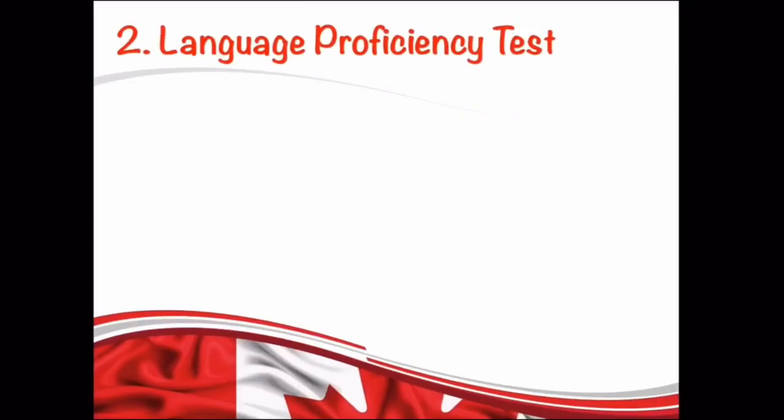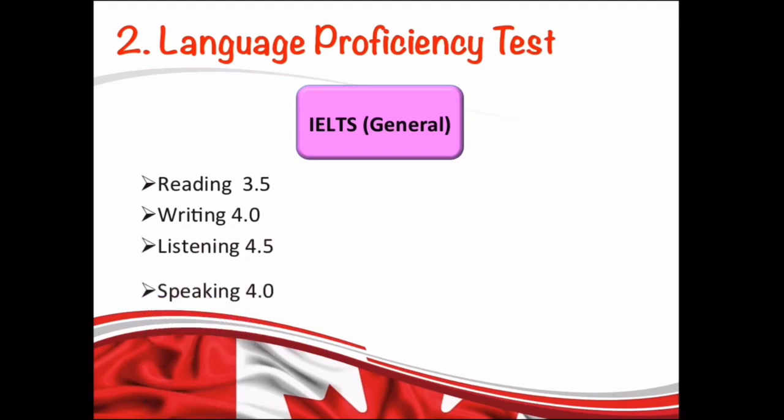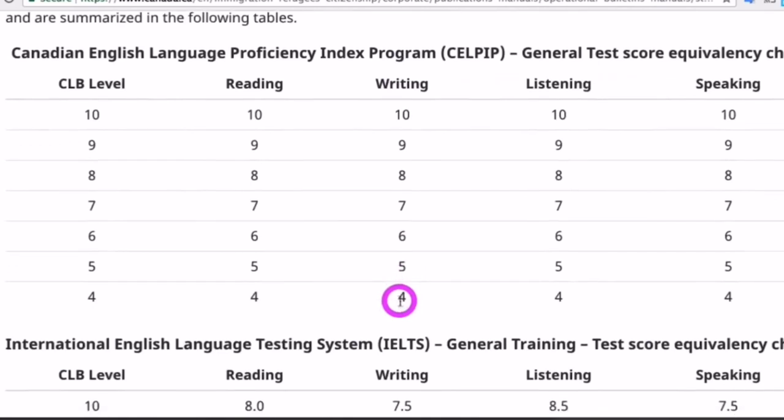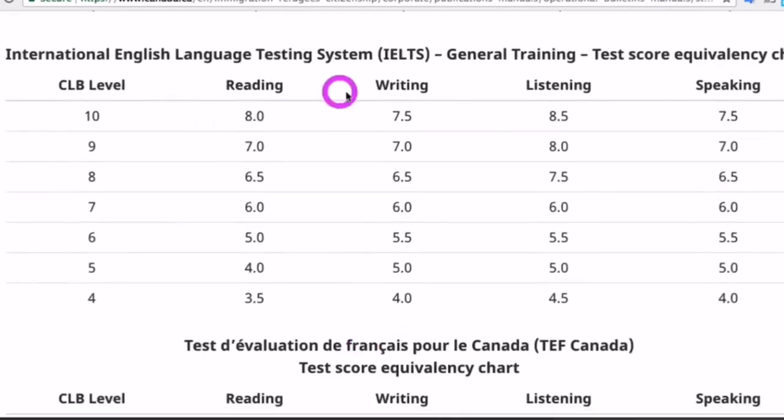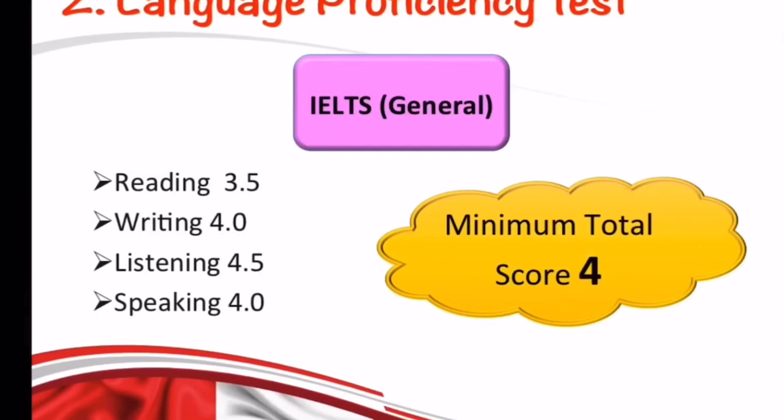The next requirement is the language proficiency test. You must take an approved English or French language test before submitting your application. If you are writing the IELTS exam, it has to be the general test, not the academic one. The scores required for each skill are specified on their website. Under CLB level 4, the minimum requirements are: reading 3.5, writing 4, listening 4.5, and speaking 4.